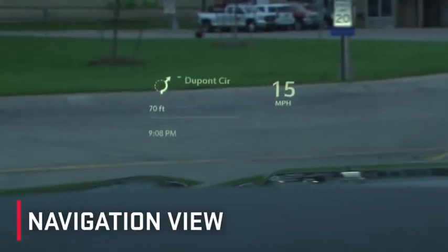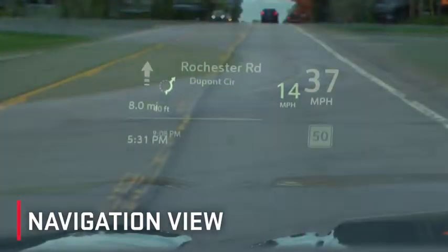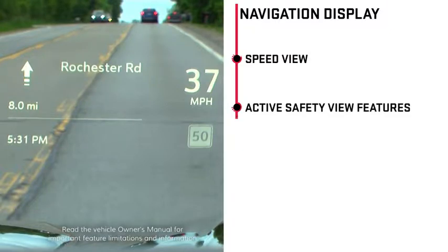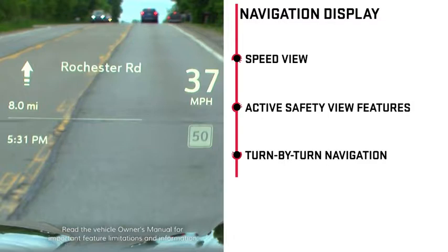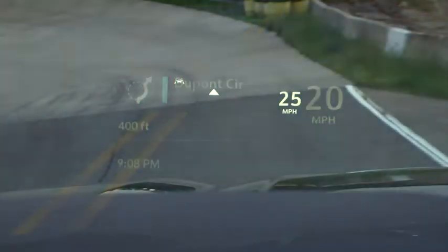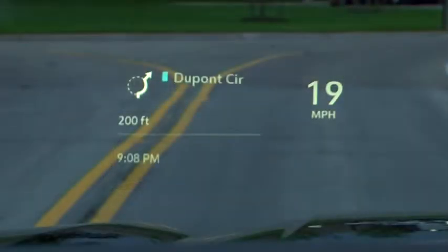Next is navigation active OnStar view. In this view, the information displayed includes speed view, select active safety view features, as well as turn-by-turn navigation. During an active route, turn-by-turn navigation is displayed. When navigation is not active, a compass heading is displayed. Turn-by-turn alerts shown in the instrument cluster will continue to display regardless of selected HUD mode.